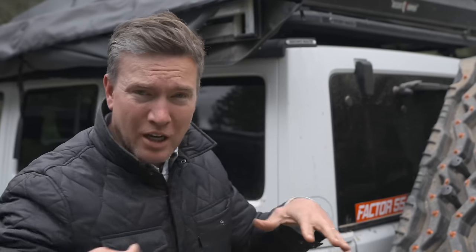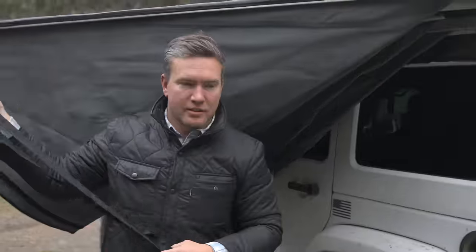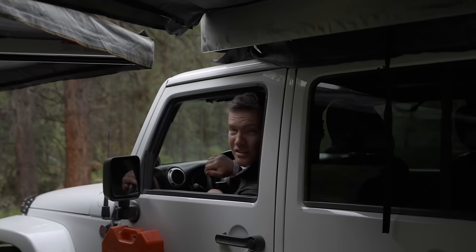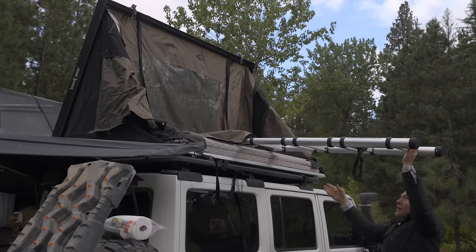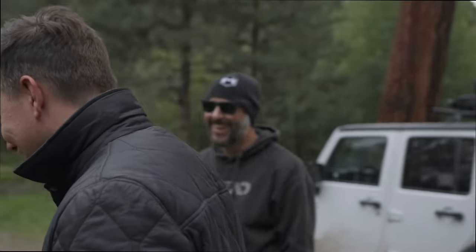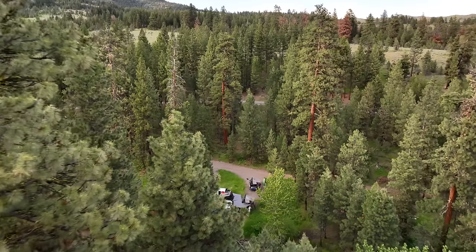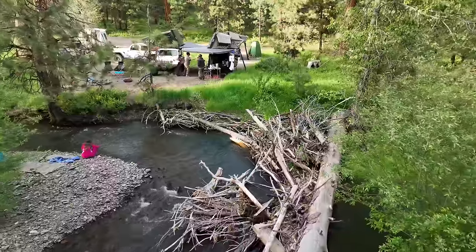The forecast is calling for a little more rain tonight, maybe thunderstorms, so we want to be able to huddle under our awnings like we did last night. This is what we've been searching for in Oregon — this is what makes overlanding a passion of ours. Overcoming obstacles in order to find secret treasures that most people never see because they never leave the beaten path.